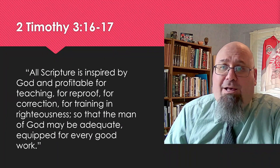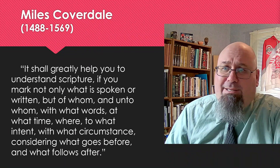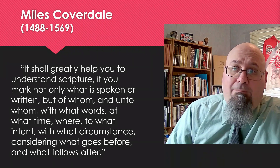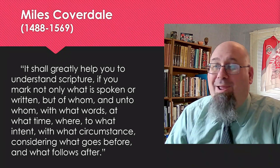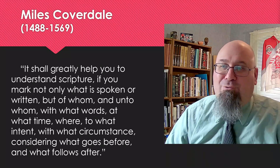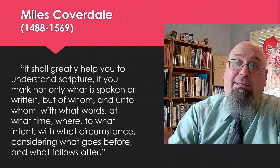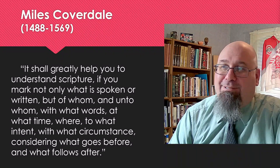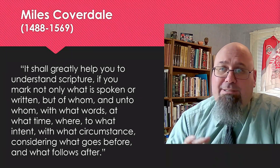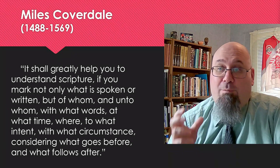One preacher named Miles Coverdale, who lived during the days of the Protestant Reformation from 1488 to 1569, once offered advice worth heeding. It's been said that all Scripture is for us, but not every portion of the Bible was written directly to us — and that's an important distinction. The book of Leviticus contains all kinds of information about the Old Testament sacrifices. It's written for us, for our instruction, to teach us about the holiness of God, the seriousness of sin, and our need for atonement.